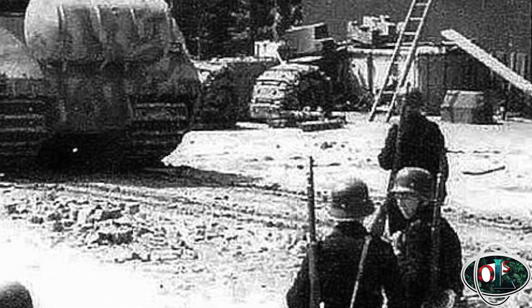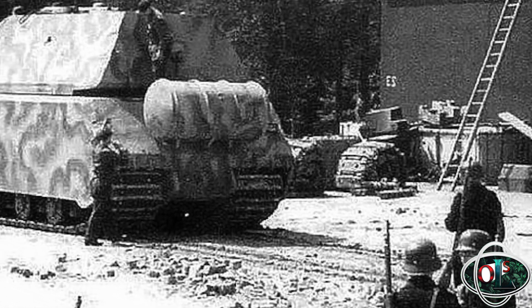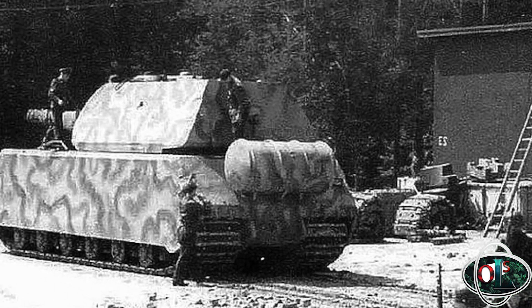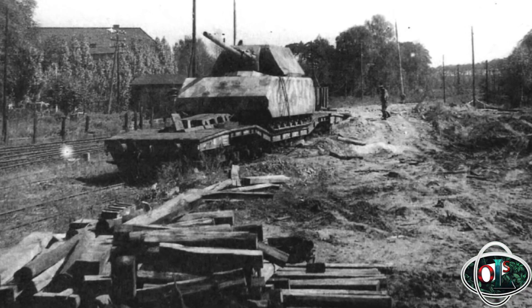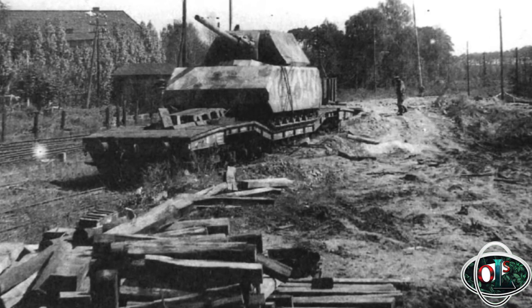So what use was such a behemoth on the battlefield? It was intended that the Maus be a virtually indestructible breakthrough tank, punching through the enemy's line to open a breach for more regular panzer and panzergrenadier forces to exploit. The problem was transporting such a tank, and crossing bridges — it was too heavy, and would have to ford rivers instead.